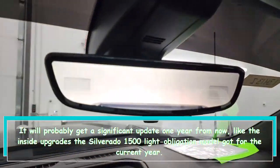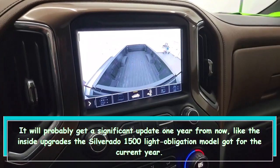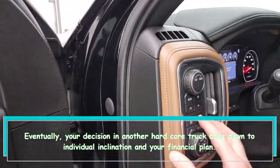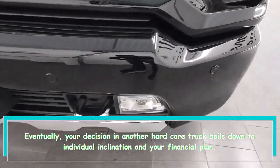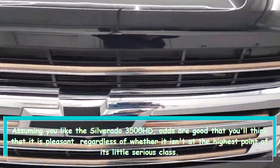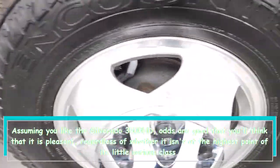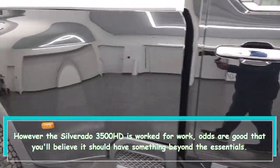It will likely get a significant update next year, similar to the interior improvements the Silverado 1500 light-duty model received this year. Ultimately, your choice in a new heavy-duty truck comes down to personal preference and your budget. If you like the Silverado 3500 HD, odds are you will find it pleasant, even if it isn't at the top of its competitive class.